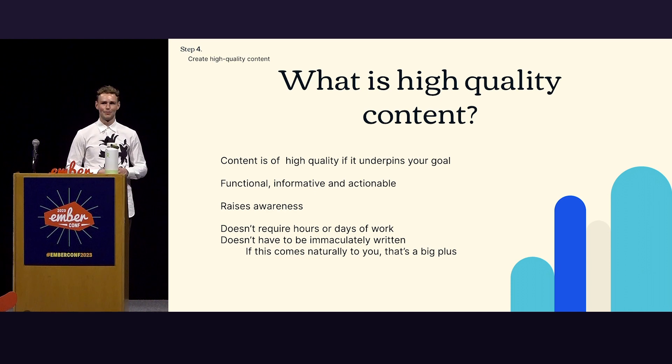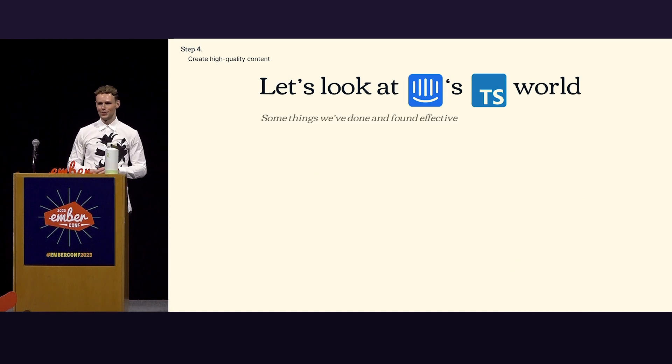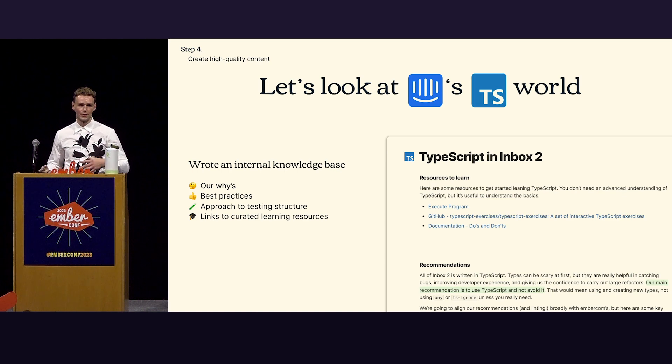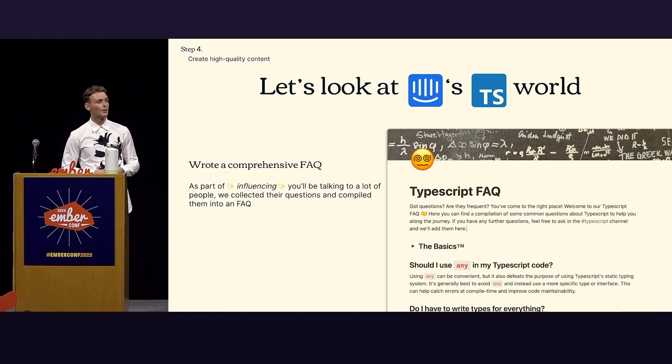So what does it actually look like for us? At Intercom, we found some things very effective. We wrote an internal knowledge base — written by a bunch of brilliant engineers. It covers our whys, best practices, approach to testing, structure, and it has links to curated learning resources. This is a crucial and fantastic tool for people to understand our reasoning and gives them the resources to start applying it themselves. We also wrote a comprehensive FAQ. As part of your influence you hear a lot of questions, and you'll realize a lot of them are not that unique — there's a subset of permutations to each problem. Putting these in an FAQ is great for scaling your influence.